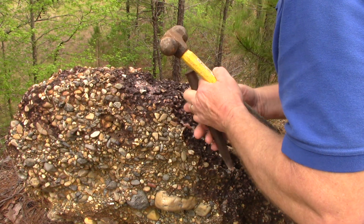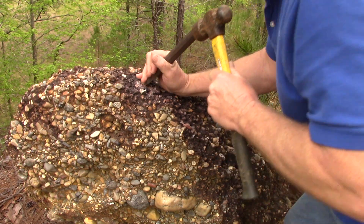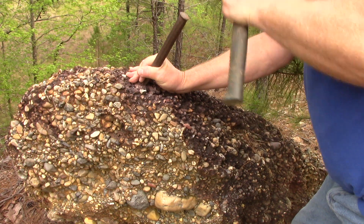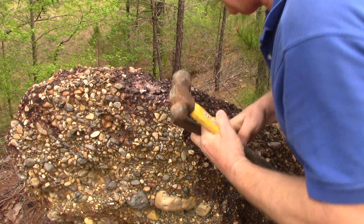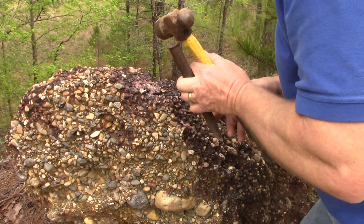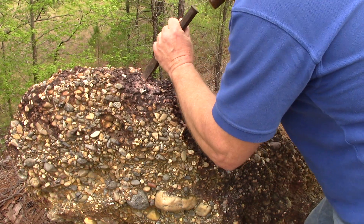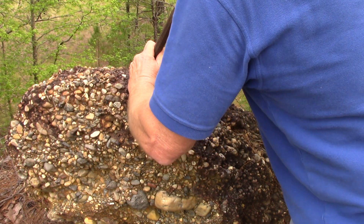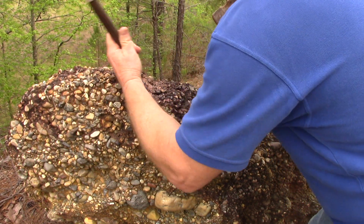I'm chipping right under it so maybe it'll come out in a piece. I wouldn't mind if it was still connected to a chunk of conglomerate — that'd make a nice specimen of a gemstone embedded in the conglomerate. But if it comes out on its own, that's alright too. I've got my hand over it to keep it from flying away.